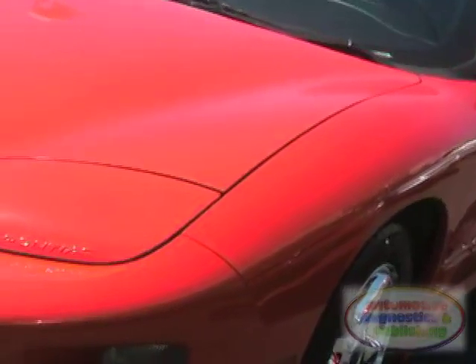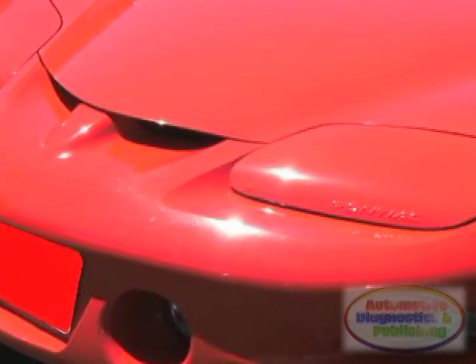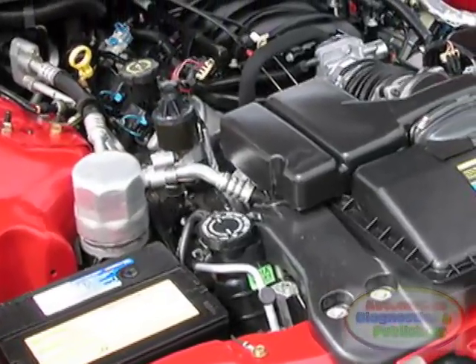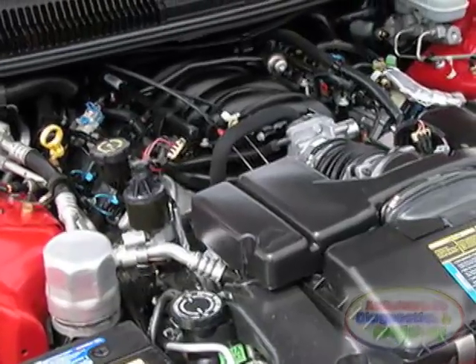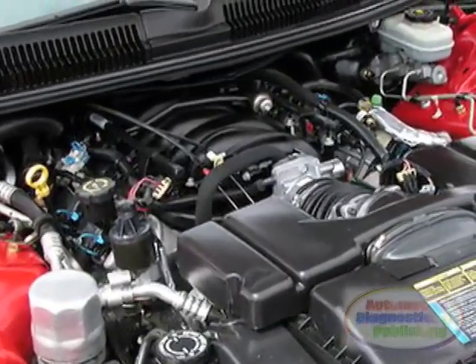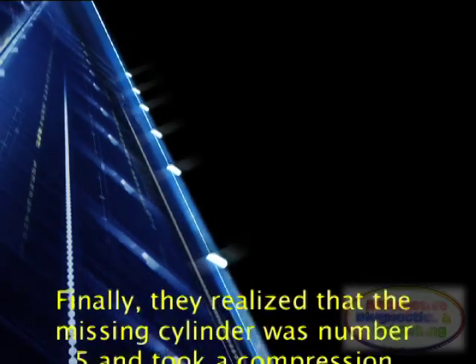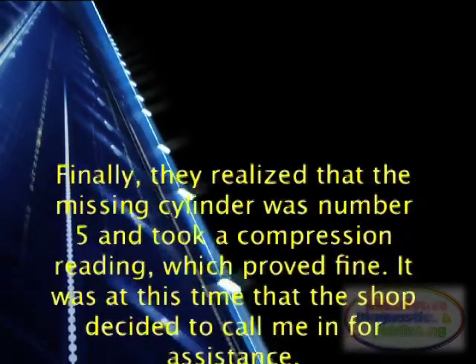Robotech was called to a shop with a 1998 Pontiac Trans Am with a 5.7 litre engine having a misfiring issue. The shop replaced parts galore, including the plugs, wires, and fuel filter — which was totally unrelated. When the tune-up didn't work, the shop performed a fuel injection cleaning and decoked the throttle body. They finally realized the missing cylinder was number 5 and took a compression reading, which proved fine.